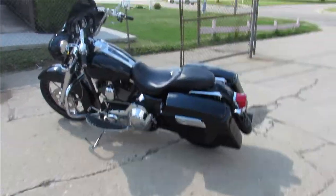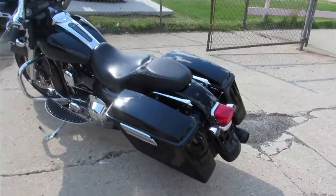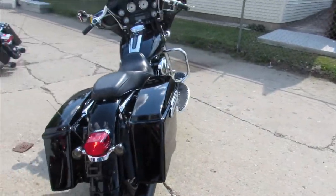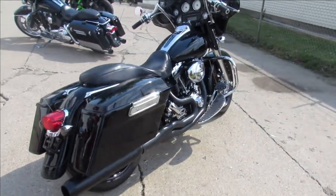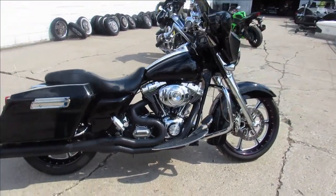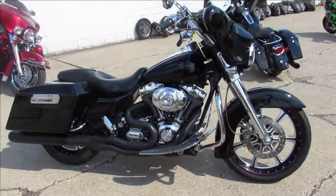Beautiful day! We got a ton of Harleys in here — over 200 used Harleys. We got guaranteed financing, out-of-state financing, nationwide shipping. We started out with over 600 used bikes and we're down to about 300, so if you guys are looking for a bike, come get them now — season is here.